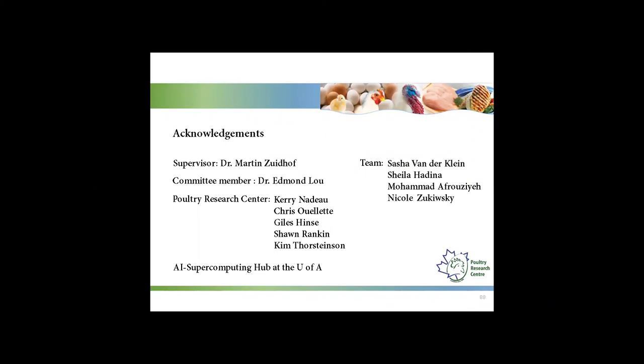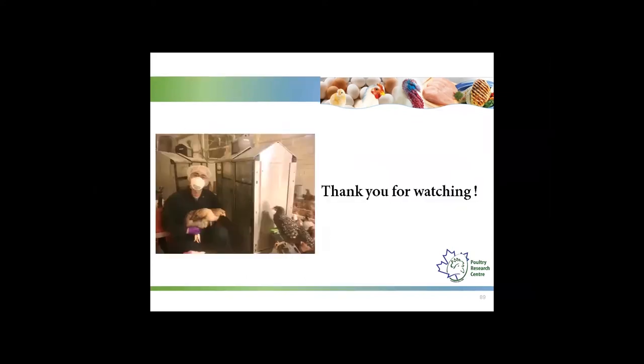I would like to thank my supervisor Dr. Mark Rudolph — I really appreciate the great opportunity he provided me to study at the University of Alberta. I would like to thank my committee member Dr. Edmund Law for giving me many suggestions in machine learning. I would like to acknowledge the staff at the Poultry Research Center, including Carrie, Chris, Gels, Sean, and Kim, as well as the AI Supercomputing Hub at the University of Alberta. Finally, I would like to thank my team: Sasha, Sheila, Mohammad, and Nicole. Thank you for watching.